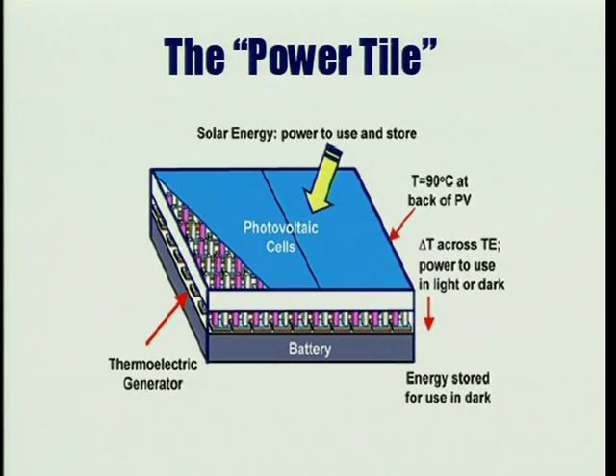Many efforts have been made to integrate elements such as batteries and other energy harvesting devices with solar cells to enhance energy conversion efficiency and storage capacity. The power tile introduces several new technologies, including ultra-high efficiency solar cells, thin film thermoelectric devices, and inorganic solid state lithium batteries.